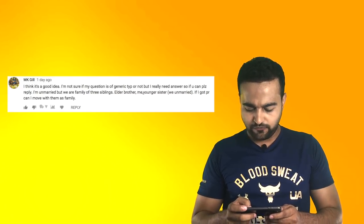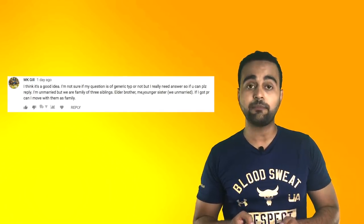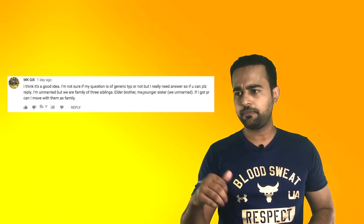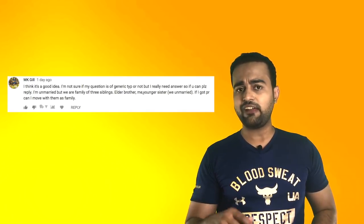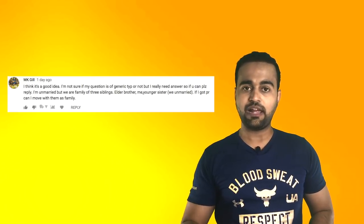I'm unmarried but we are a family of three — elder brother, younger sister. If I get PR, can I move with them as family? I'm afraid you don't get PR for your siblings. As the primary applicant, you can get PR for your spouse and children, but not siblings, and not parents either. There is a different visa for parents which you can apply later on, but not for siblings. Your siblings can only apply for PR later on and can get an additional 15 points if you are already a permanent resident of Canada by then, but they cannot move with you as permanent residents.